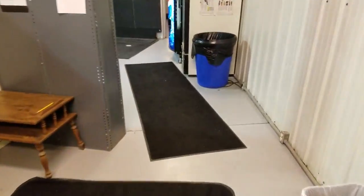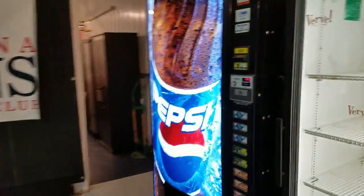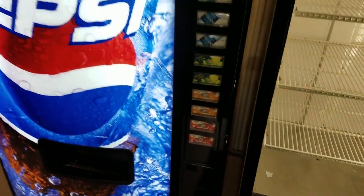That was our parking lot seating area for the parents. Got a nice Pepsi machine with water and Gatorades.